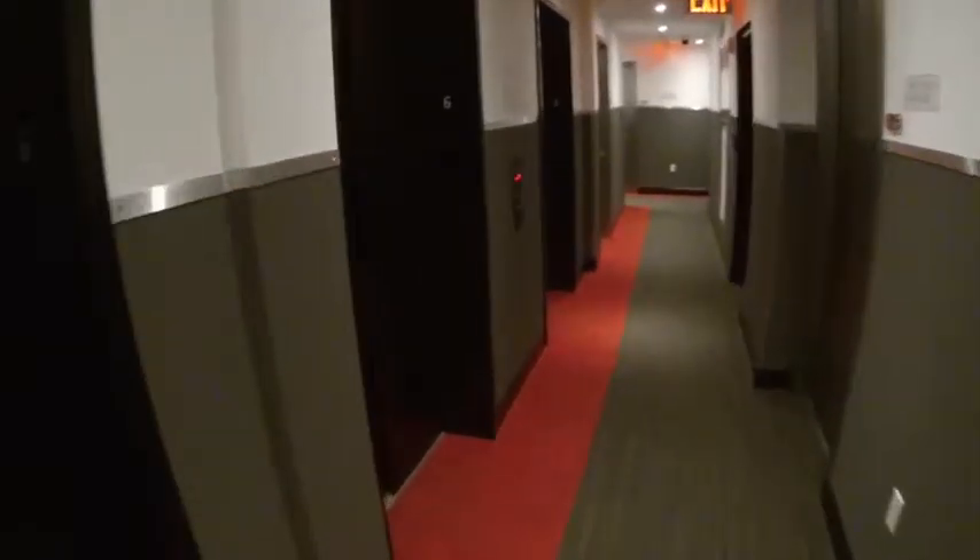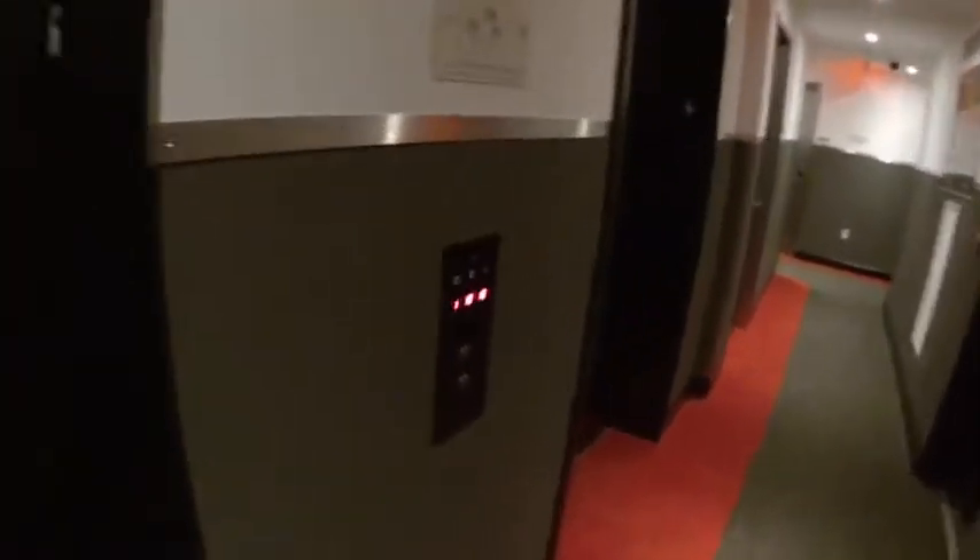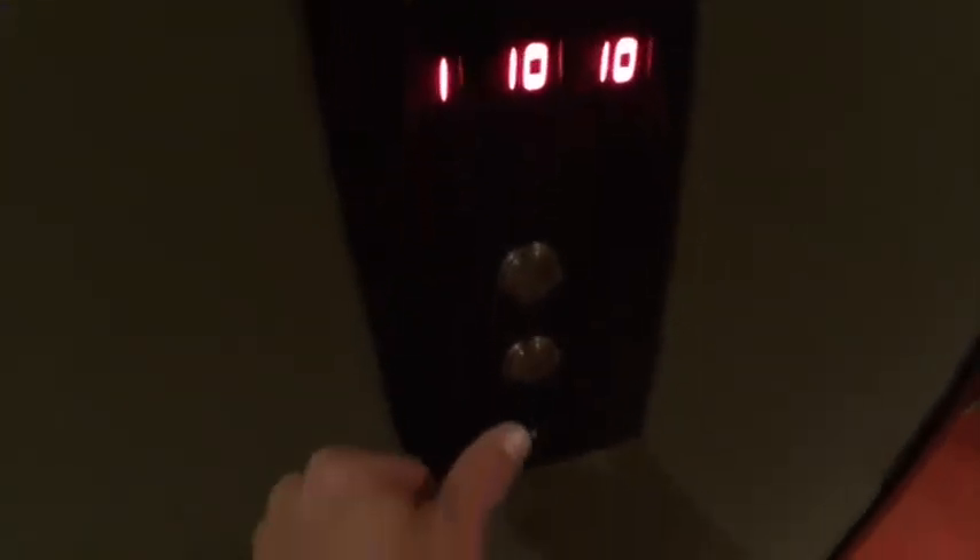Hey, this is my elevator at the Pod Hotel in New York. There are three elevators here. I'm going to press the down button — I'm on the sixth floor and I want to go down to the lobby.